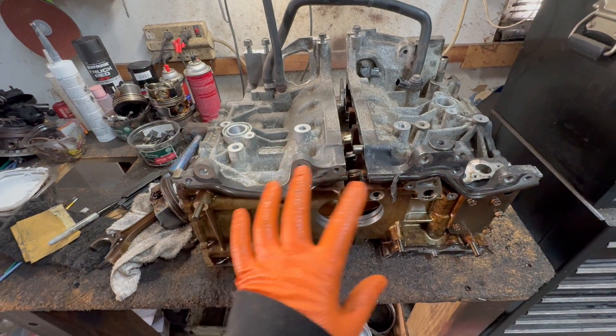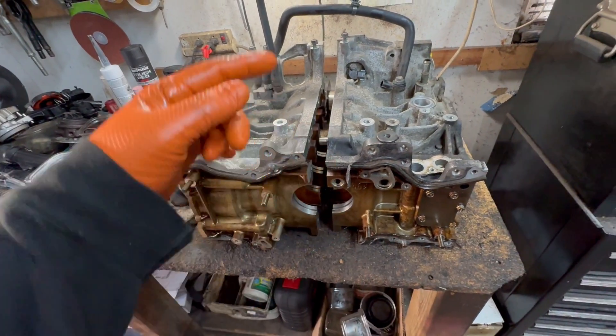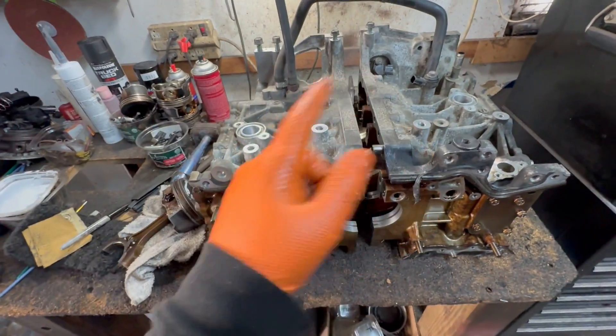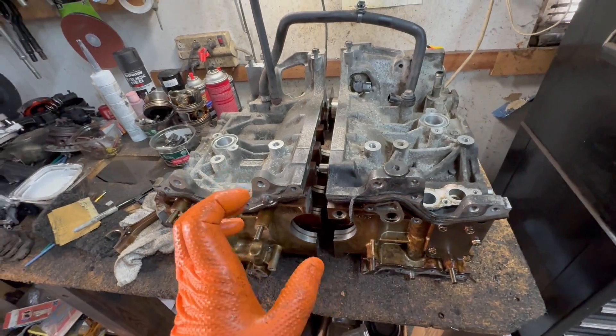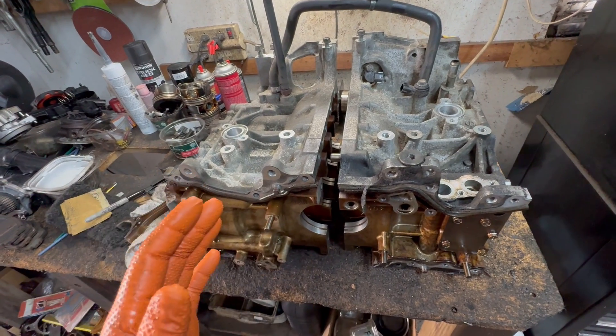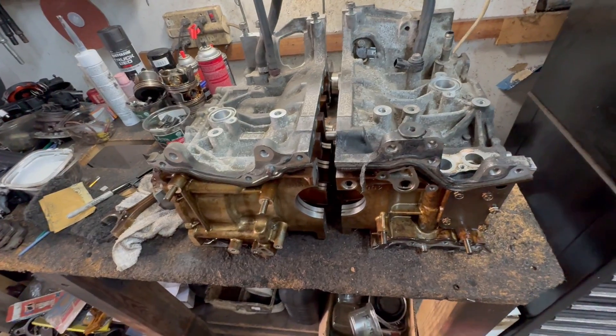But a lot of times you go to buy pistons — especially aftermarket pistons — you may have an engine that has an A, B, B, A, or all B's or all A's, and you're going to get an aftermarket piston set that's in between both. You're going to get a little bit of a noise or a little bit of a knock because of that and not know why.